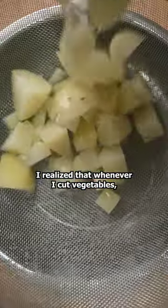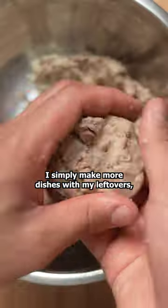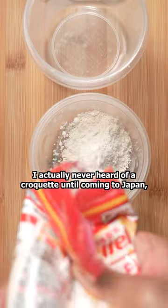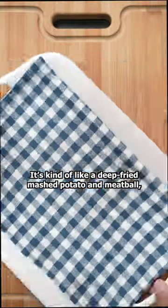Once I started cooking more, I realized that whenever I cut vegetables, I always have a lot of one thing and not enough of another. To balance out the meal, I simply make more dishes with my leftovers. I use some of the onions and potatoes to make croquettes. I've actually never heard of a croquette until coming to Japan, but they're everywhere in supermarkets and on the street. It's kind of like a deep fried mashed potato and meatball.